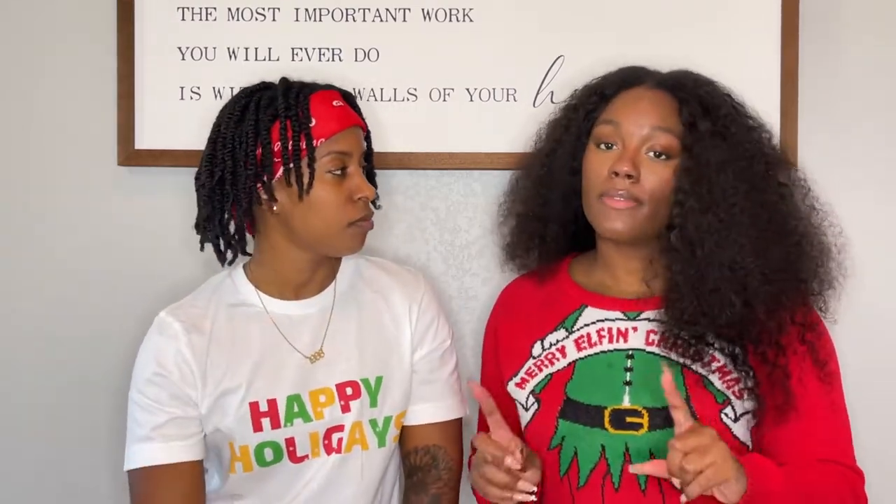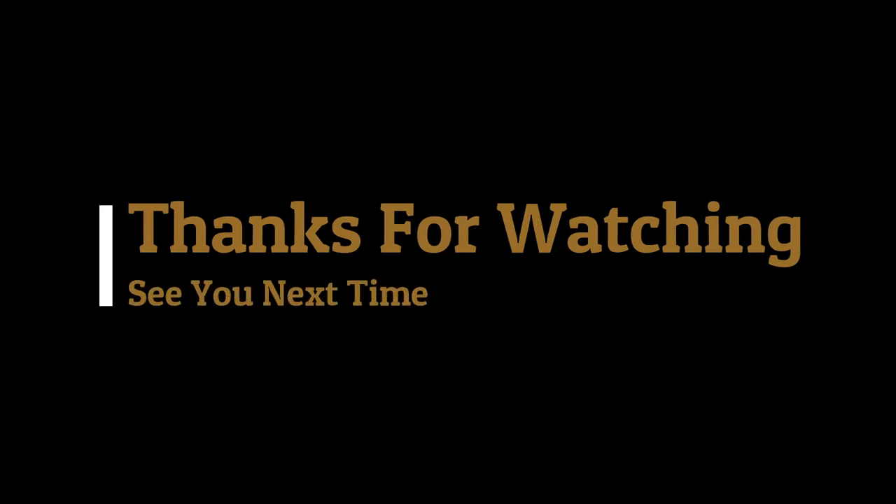Alright you guys, so that sums up today's video — our holiday must-haves with the bonus. If you guys want to check any of these items out, we will link them below. Don't forget to like, comment, and subscribe. Thanks for watching, see you next time!